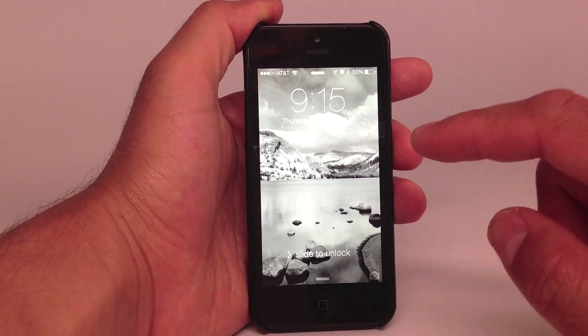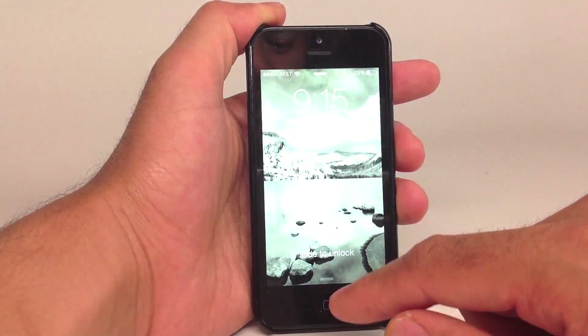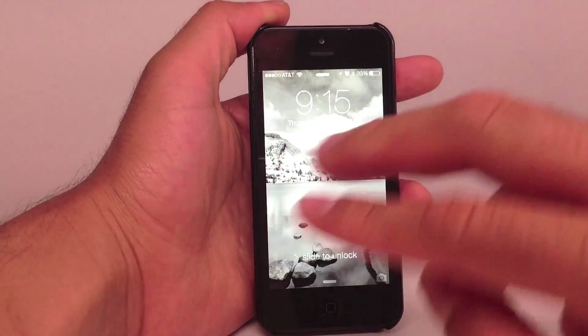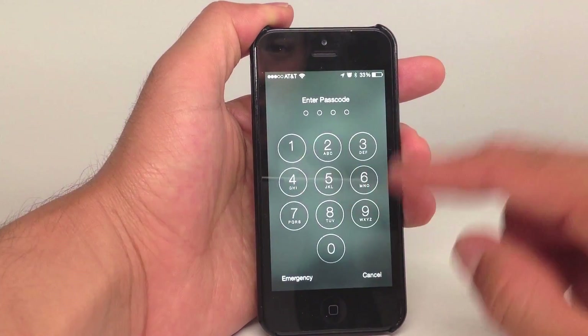Hey guys, this is Xavier with Gotta Be Mobile, and I'm going to show you a pretty serious security flaw in iOS 7. This is an iPhone 5, it's a brand new install of iOS 7 from yesterday, and as you can see, my phone is locked.